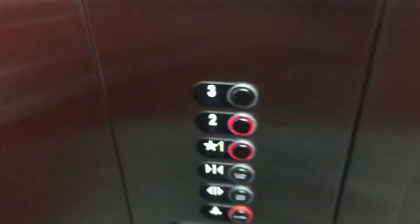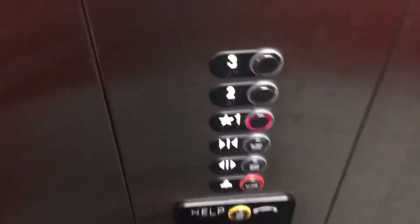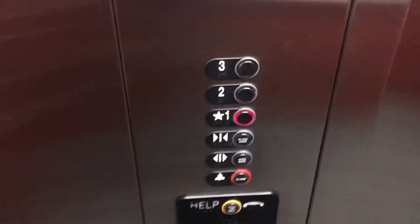Very basic elevator for a courtyard area. This is a ThyssenKrupp. I don't know what kind of ThyssenKrupp — I think this was installed in the 2000s, though.